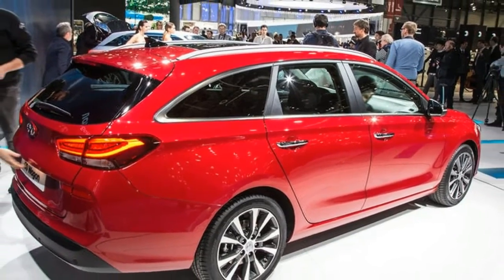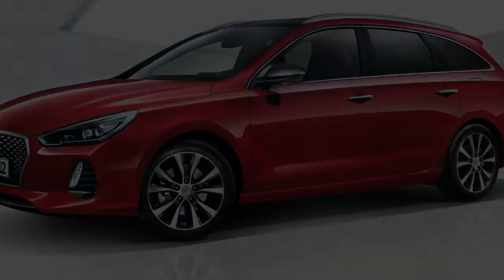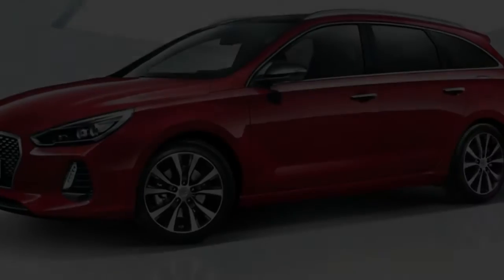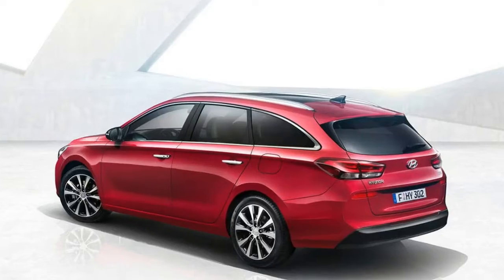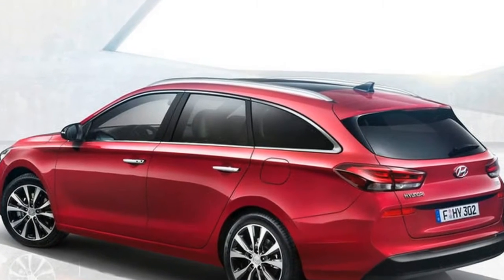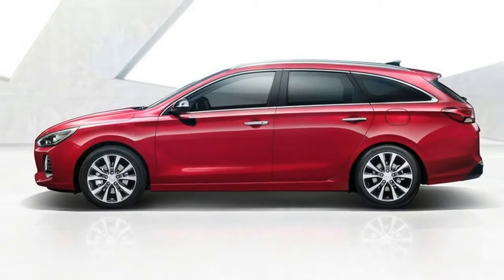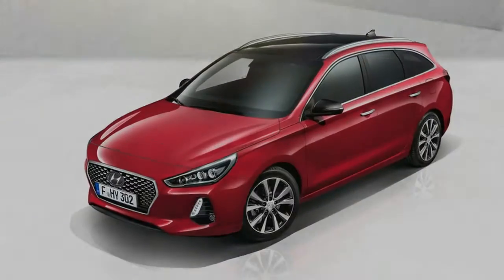Prices and specs of the 2017 Hyundai i30 Tourer have been revealed. The rival to the Volkswagen Golf and Skoda Octavia starts at £17,495. This entry-level price is for the base-spec S model, fitted with the new-to-the-range 1.0-litre three-cylinder 118bhp petrol engine.